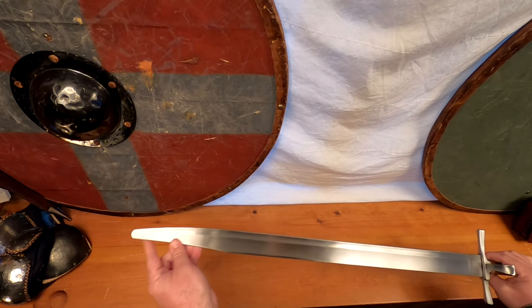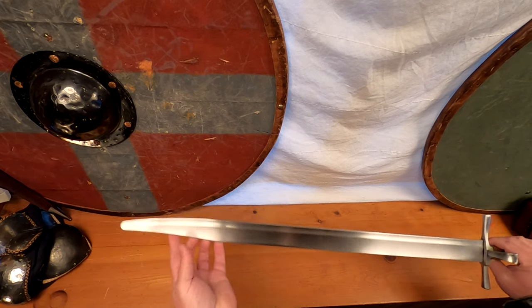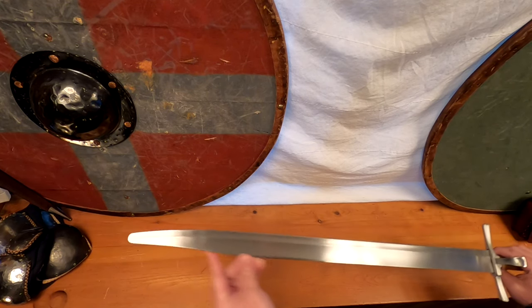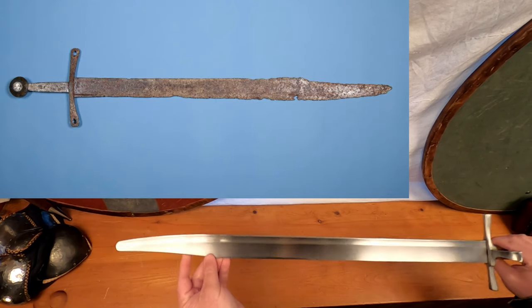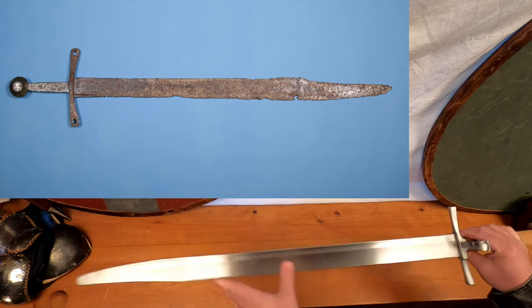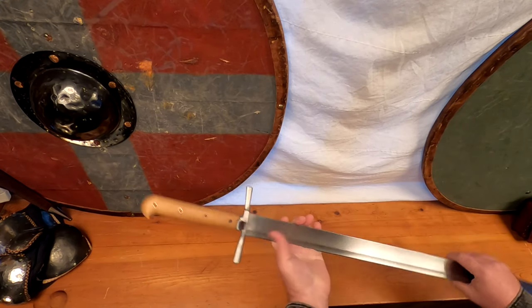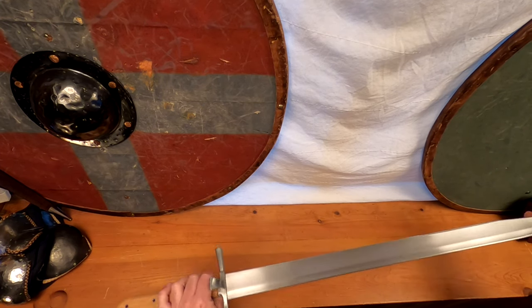Many Messers contained sharpened clip points on the back edge, aiding in thrusting and for the performing of sneaky back edge cuts. Messer swords are directly related to the Falchion, another Middle Ages sword design that was popular in the Crusading era. Falchions only differ from Messers in their hilt construction; in many cases they share nearly identical blade profiles.